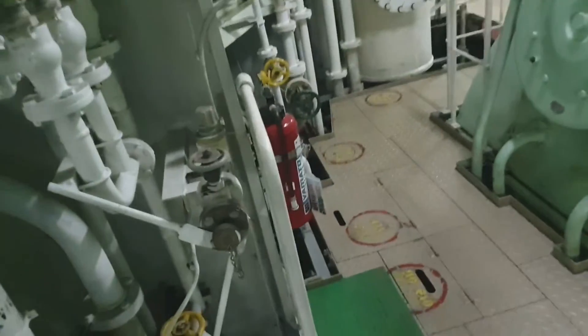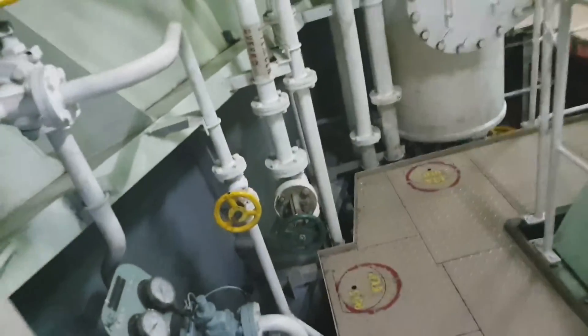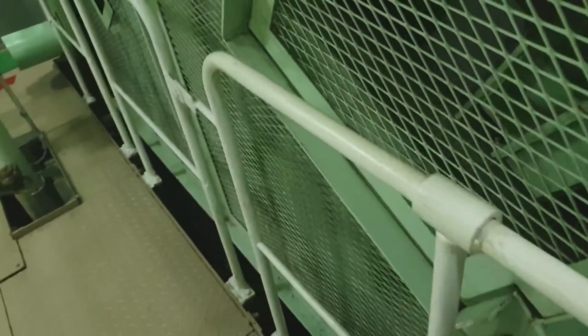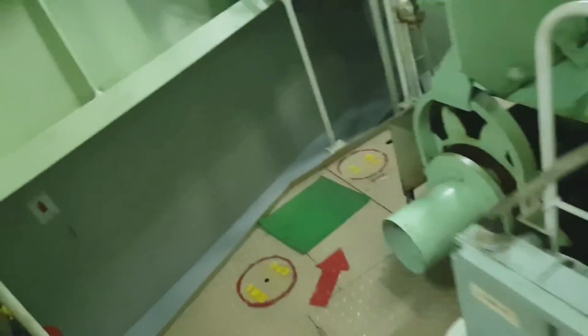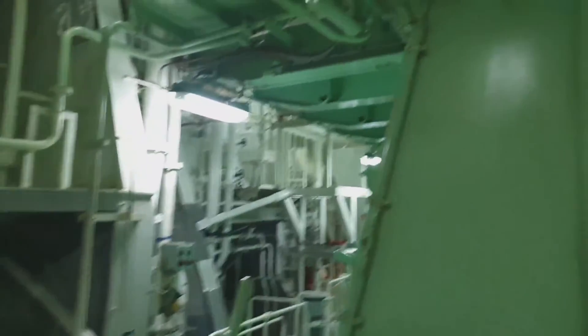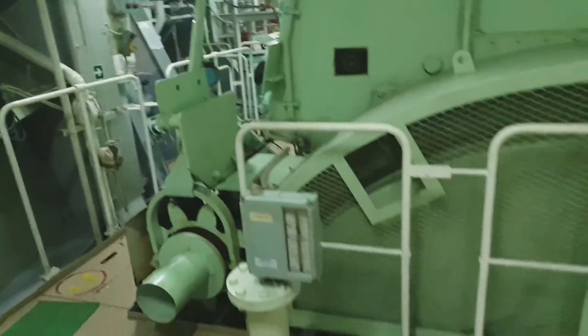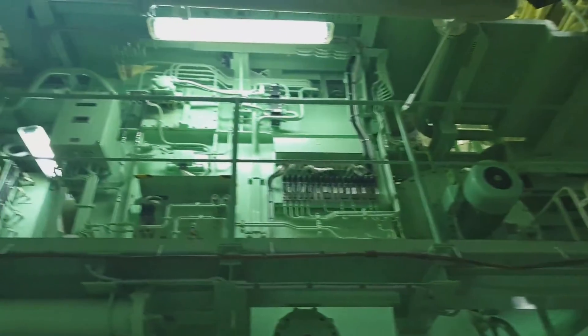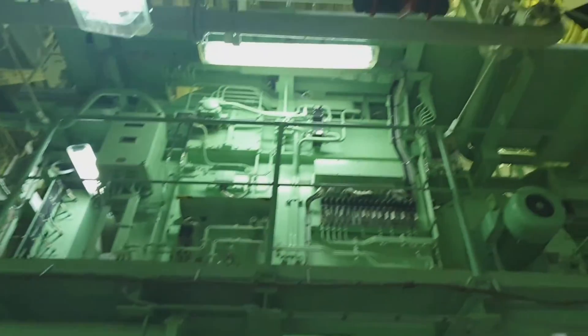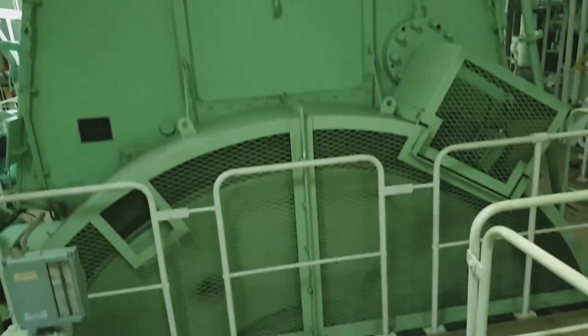Here I come to the stern side of the ship — the outside of the vessel. There you are — the flywheel. Right now the engine is in operation, and as you can see we are running at 78 RPM.